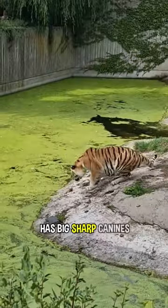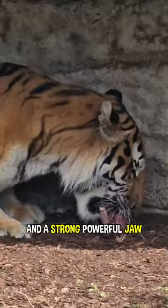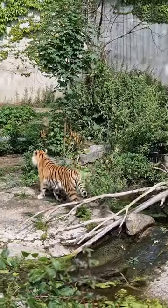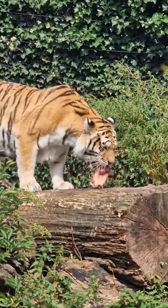The Siberian tiger has big sharp canines and a strong powerful jaw, both used to catch and take down prey. The tiger also has sharp carnassial teeth that act as scissors, cutting and slicing through skin and tendons.